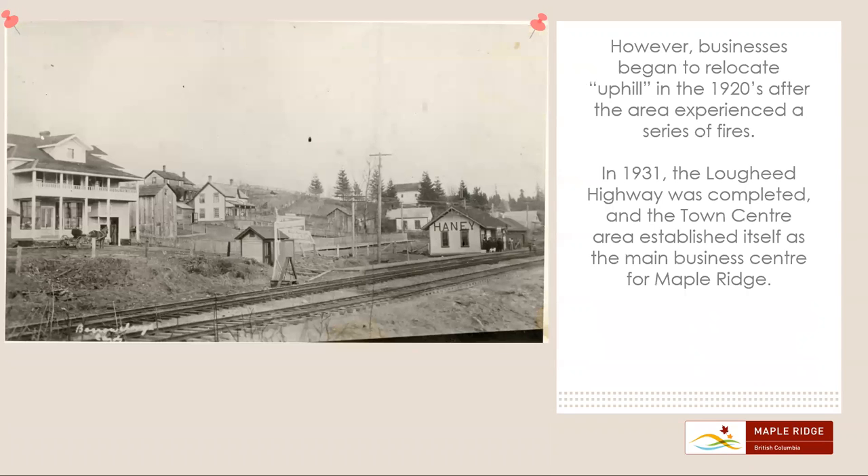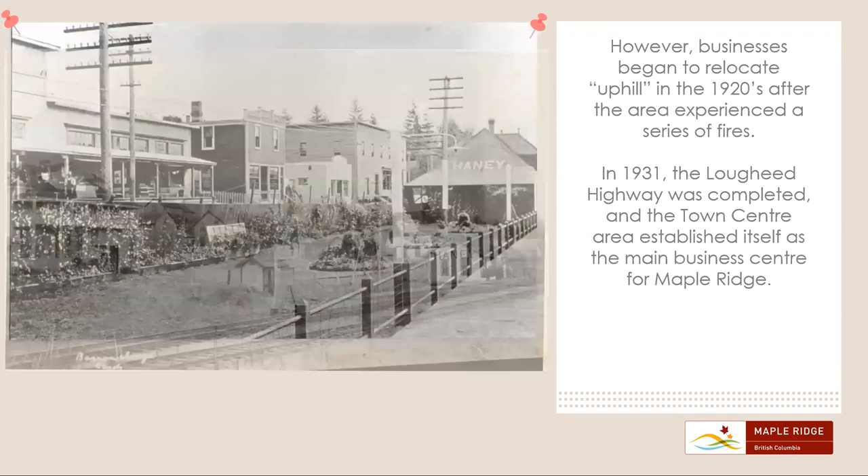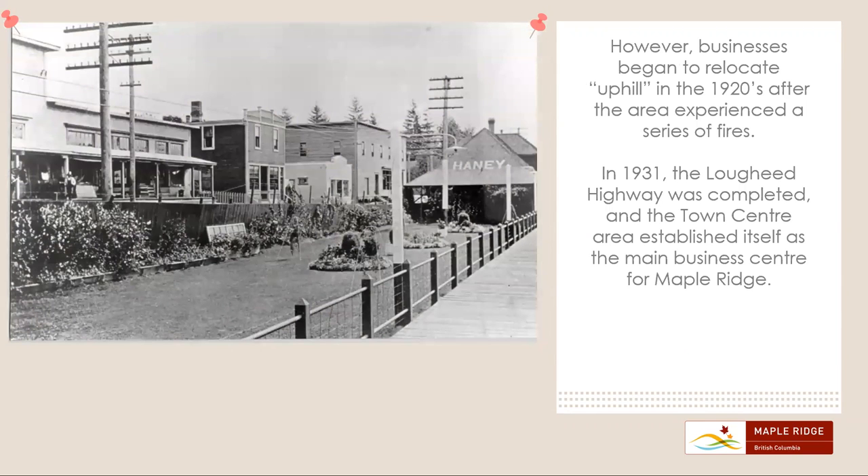However, businesses began to relocate uphill in the 1920s after the area experienced a series of fires. In 1931, the Lougheed Highway was completed and the Town Center area established itself as the main business center for Maple Ridge.